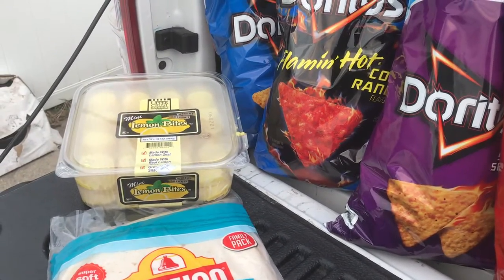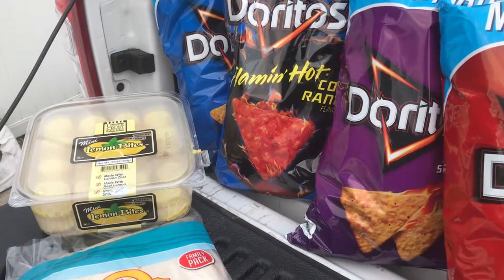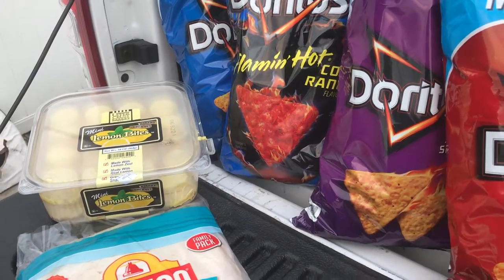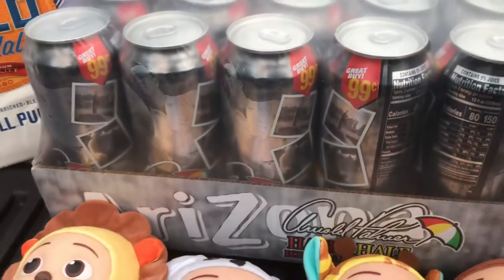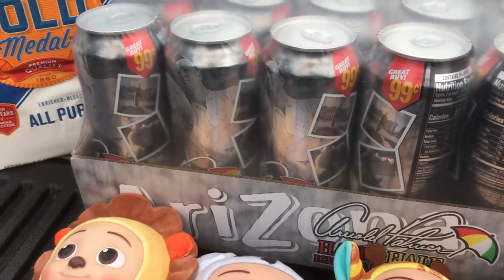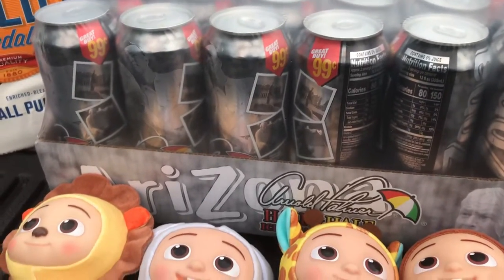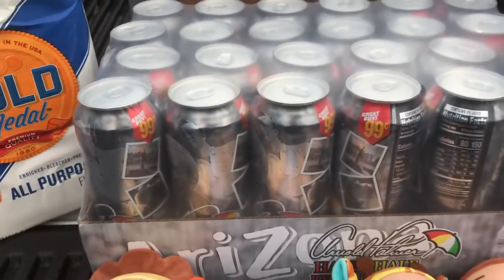Our total bill was $93.48 before $3.15 sales tax, for a total of $94.63. We also got a case of Arnold Palmer half-and-half tea that our boys like — 24 cans, 23 ounces each, for $16.98.